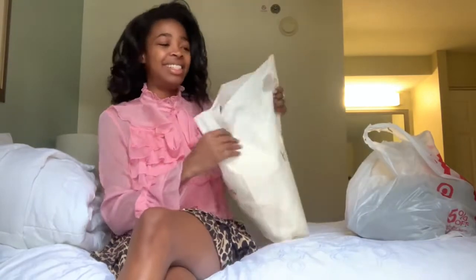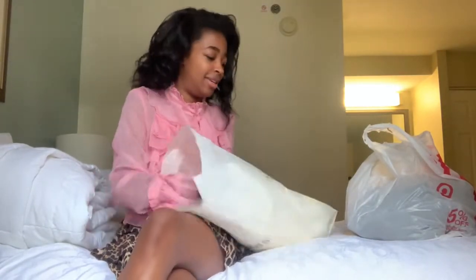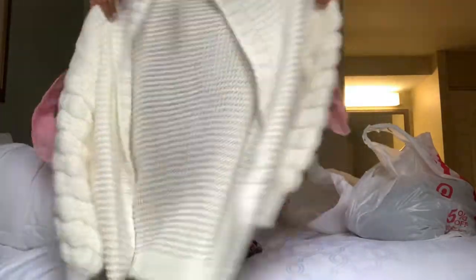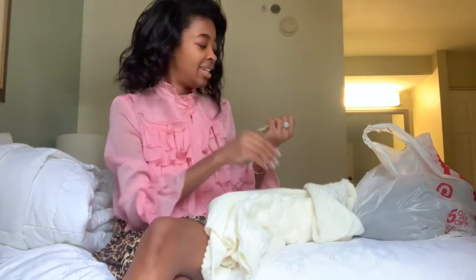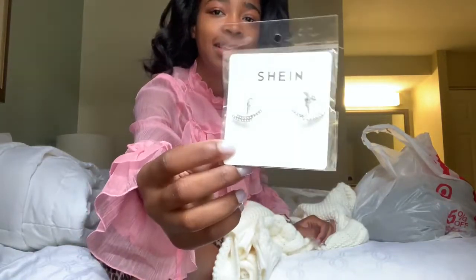Now down to the final two. From Francesca's, I got this really cute sweater with these sleeves — it's a cropped style. My mom also gave me these earrings so I just tossed them in my bag too.